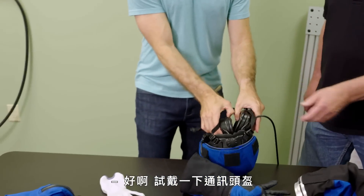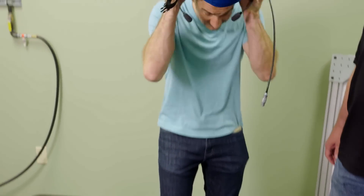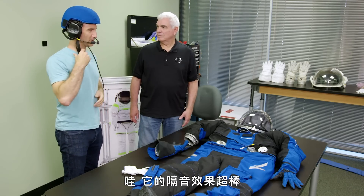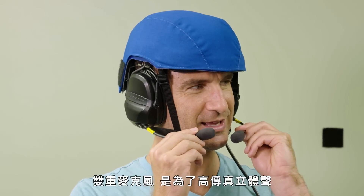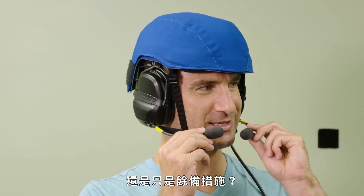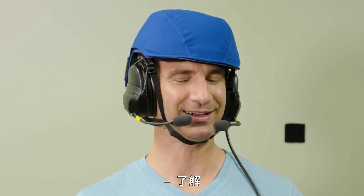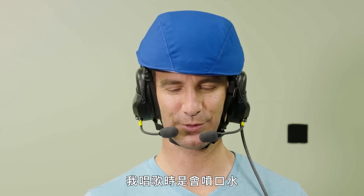Want to try on the COM helmet? Yeah, let's try on the COM helmet. Wow, it's like some serious sound canceling. The dual mics — is that for hi-fi stereo or is this a redundancy thing? It's a redundancy thing, just in case one of the mics fails. Got it.